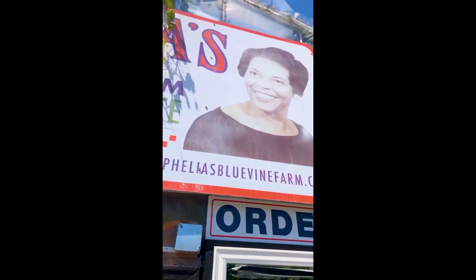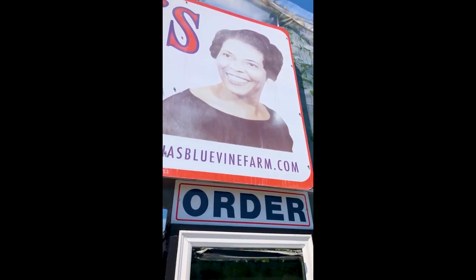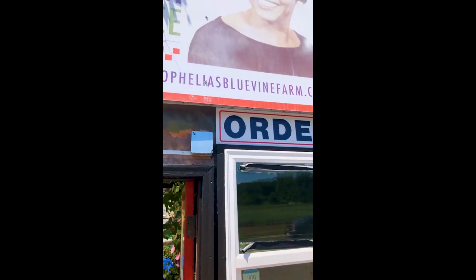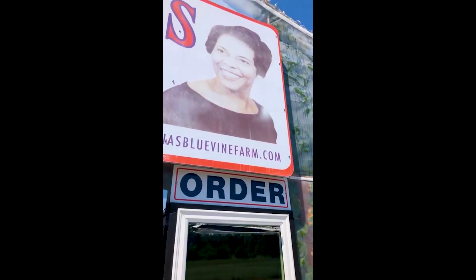Farmer Mike, live from Ophelia's Blue Vine Farm. Man, it's so hot today, but we have some work we need to do — a couple hours inside the greenhouse. Elijah's outside doing some watering, and I'm moving some water from one container to another.